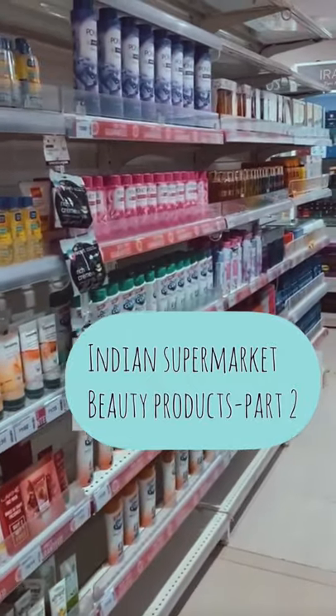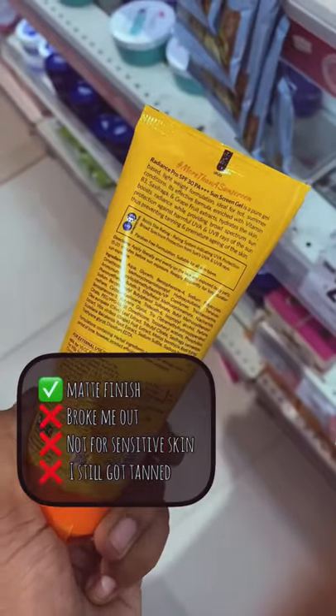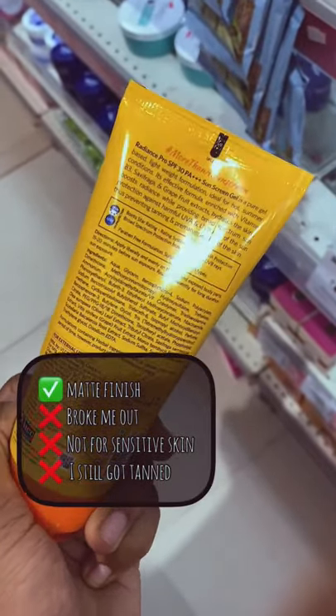Indian supermarket beauty products part 2. This gives a matte finish, but sadly it broke me out. Even after applying it for 3 hours, I still got tanned.